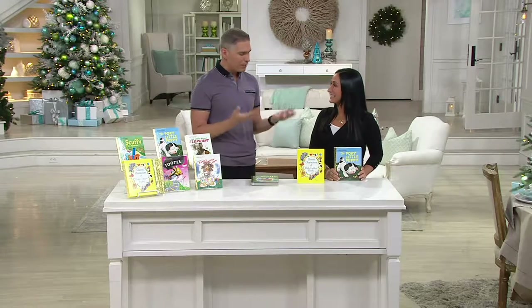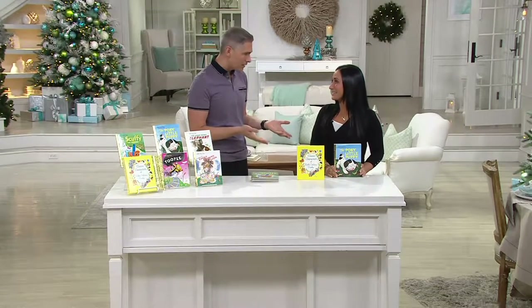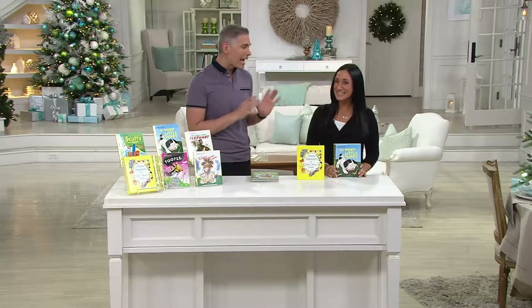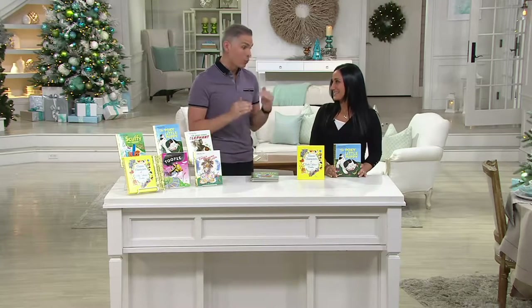Toy ideas. You have been a contributor on so many different daytime talk shows and news shows, and you really are the expert when it comes to all things toys and what kids are loving now.